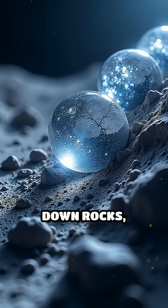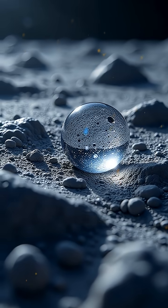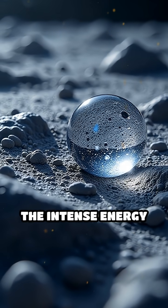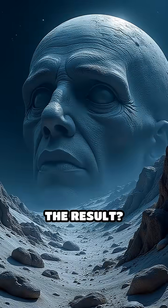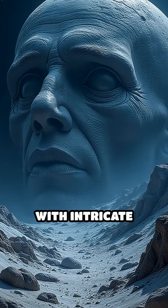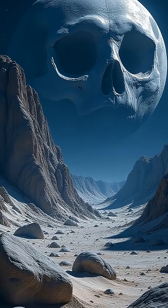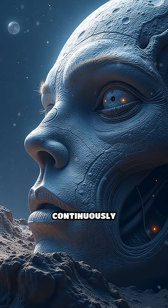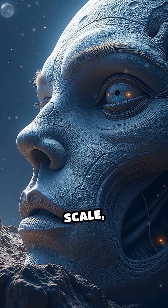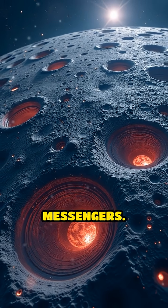These tiny collisions break down rocks, create new minerals, and even form microscopic glass spherules as the intense energy melts lunar soil. The result is an incredibly complex microtopography with intricate patterns that tell the story of the Moon's violent cosmic environment. This ongoing bombardment continuously reshapes the lunar surface on a microscopic scale, revealing a dynamic history written by the Universe's tiniest messengers.